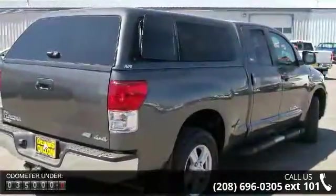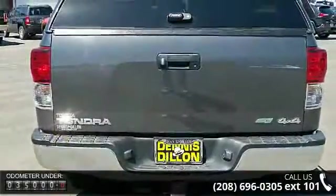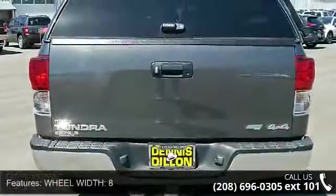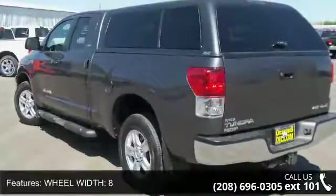Right rear passenger door type: conventional. Overall length: 228.7. ABS and driveline traction control, cruise control, 4-door, MP3 player, speed-sensitive audio volume control, door pockets.